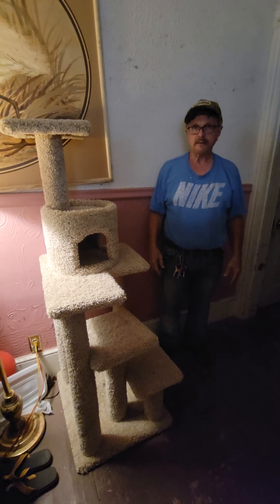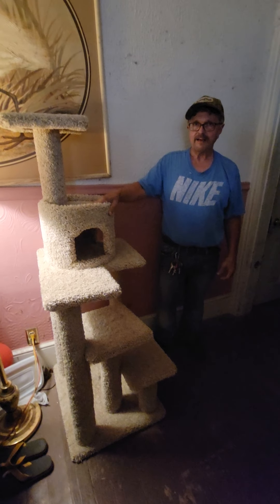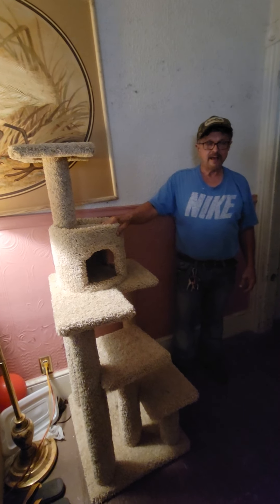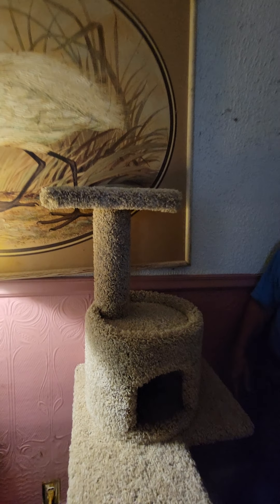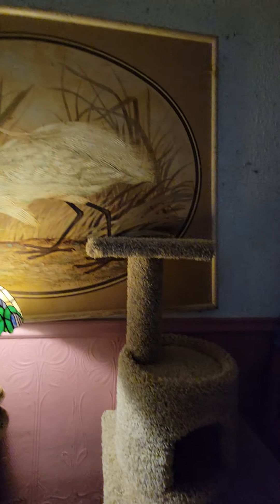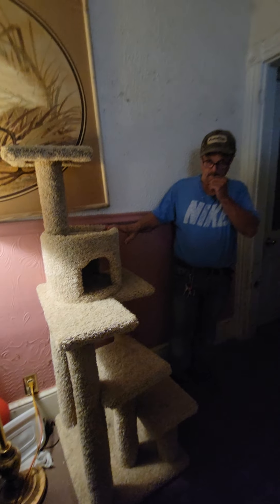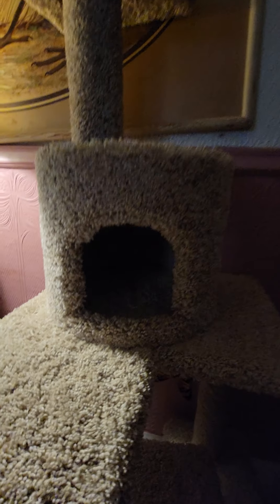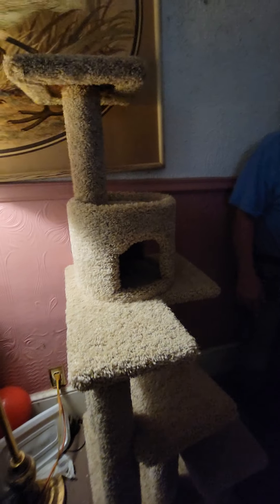Hey guys, Phoenix here. Mike got Pepper this really awesome cat tower. We're going to be bringing her out and showing you guys her first response to this crazy cat tower. Check it out guys, it's like multi-level. It's a little over five feet tall, and it's got this little cave to go in. She's gonna love this thing guys — look at all these little scratch poles.